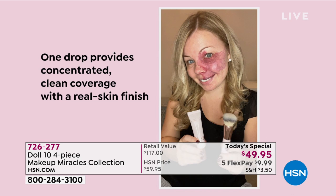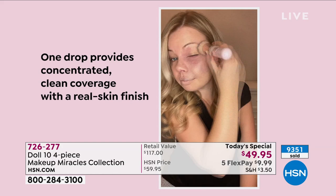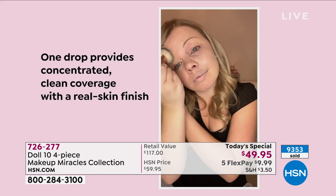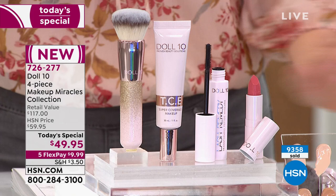This covers everything — TCE — that's the name of the foundation from Doll 10. Doll 10 is a skincare line started by Dr. Doris Dalton, who went through some health challenges in her life, which she'll talk about shortly. She created a makeup line that was really rooted in skincare. Whether you've got fairly okay skin or you want more full coverage, this covers everything.